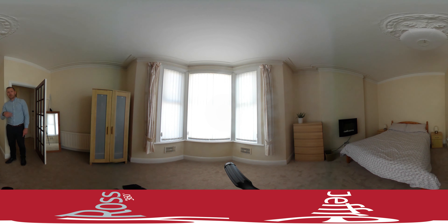Take your time to spin around and look up and down by using the mouse and clicking on the screen to look around the entire room and each of the rooms as we go around.